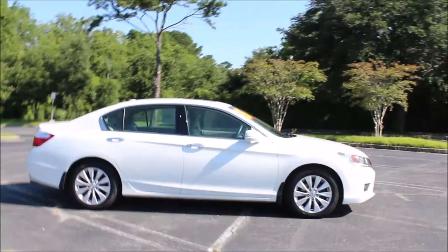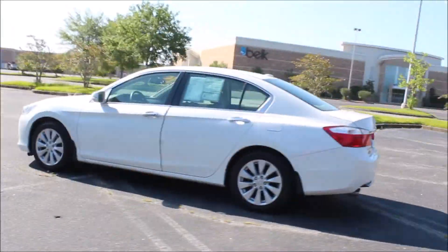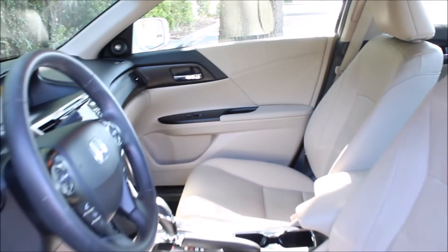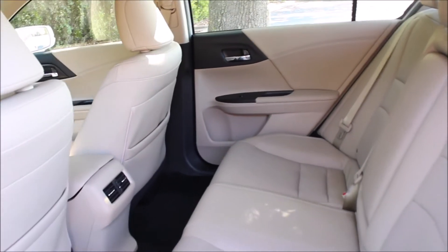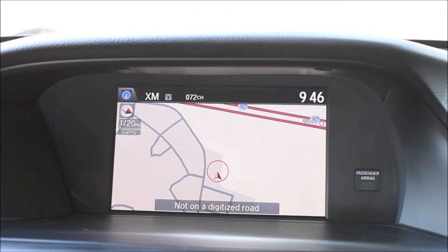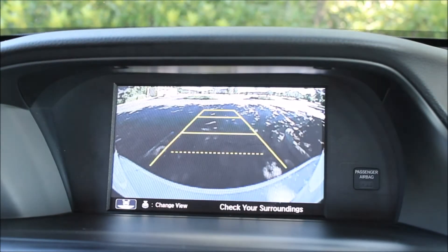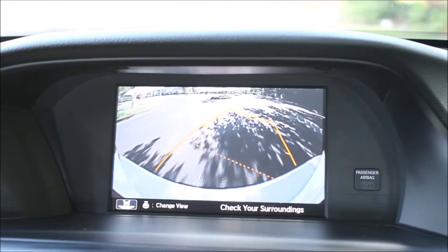This 2015 Honda Accord Touring V6 has all the bells and whistles. It's got heated power leather seats, in-dash navigation, and blind spot cameras — not blind spot detection, but blind spot cameras, which actually show you on your screen the actual camera shot of your blind spots. So it's super safe.